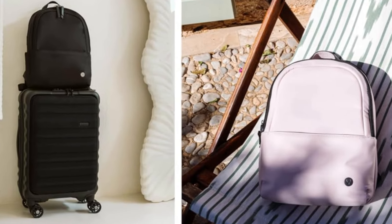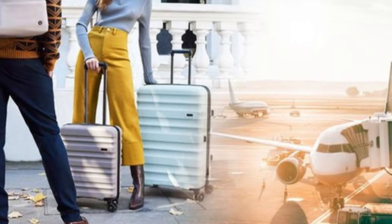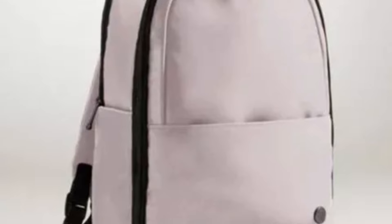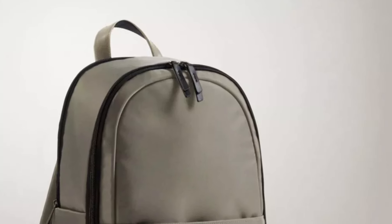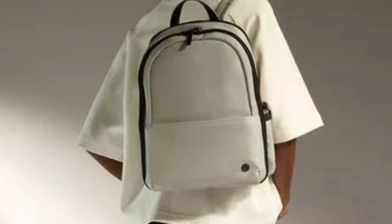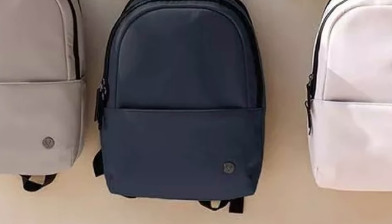Multiple pockets help organize your belongings, from tech accessories to daily essentials. Adjustable, padded shoulder straps ensure comfort even during long wear, and the breathable back panel adds extra support. Made from high-quality, water-resistant materials, the backpack is built to withstand daily use while remaining lightweight and easy to carry. It features a luggage sleeve, allowing you to easily attach it to your suitcase handle when traveling. The breathable, padded back panel promotes airflow, reducing sweat and enhancing comfort during long hours of use. Contoured, padded shoulder straps can be easily adjusted to fit your body, minimizing strain on your shoulders and back.